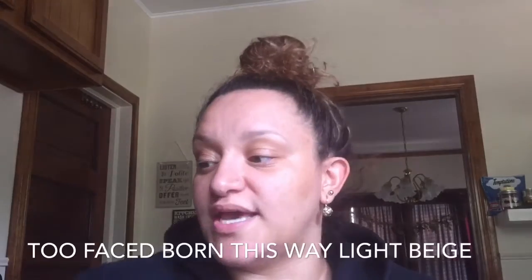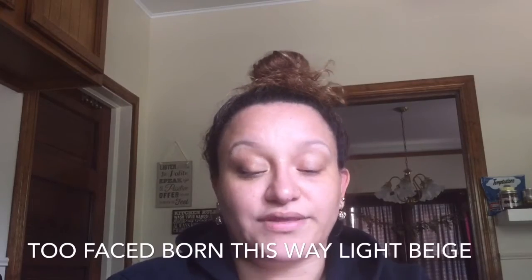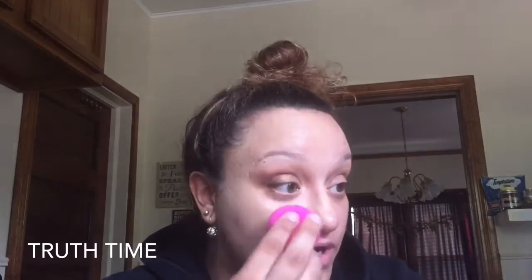Now it's time for foundation. I'm going to use my Born This Way full coverage foundation in the color light beige, and my beautiful pink beauty blender, and we're gonna put it all over. Foundation is not for the faint of heart — if you're not used to a full coverage foundation this is not for you. Maybe a mineral foundation or something with a lighter coverage will be better.